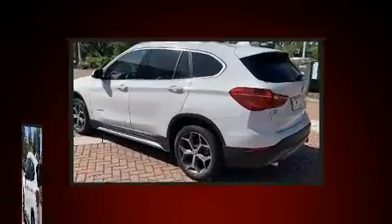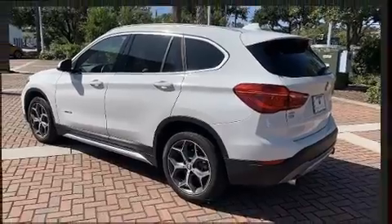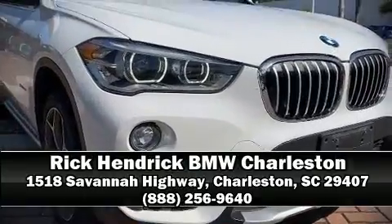This vehicle has achieved Certified Pre-Owned status, by passing BMW's rigorous certification process. Stop by our dealership or give us a call for more information.